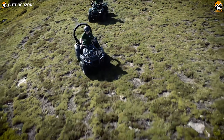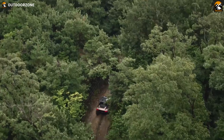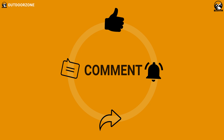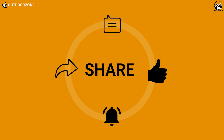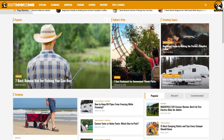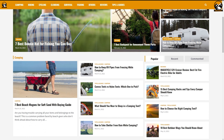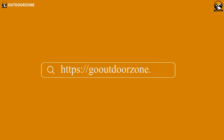That was our list for the five coolest all-terrain vehicles in the world. Thanks for watching our video. Hit the like button and share this video with your friends if you find it helpful, and feel free to share your thoughts in the comments section. To know more about outdoor products, reviews, and buying guides, you can visit our website gooutdoorzone.com. If you think we've missed a product or there's one we should add, we'd love to hear your opinion.